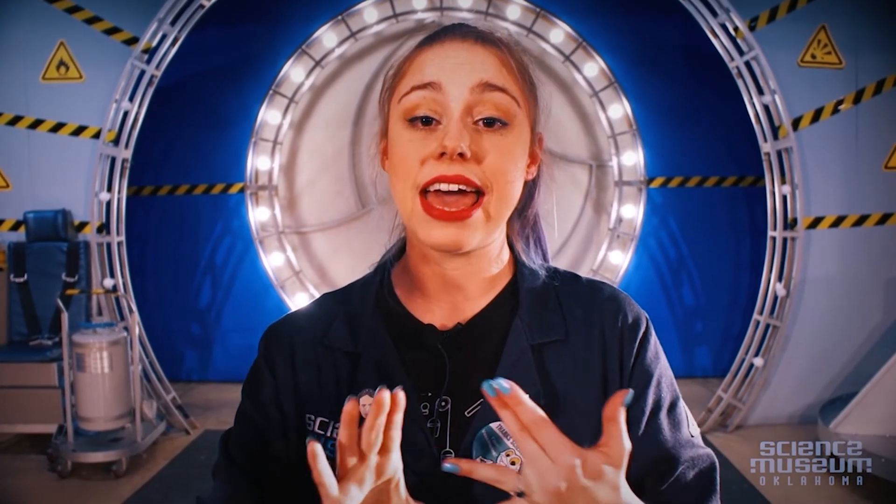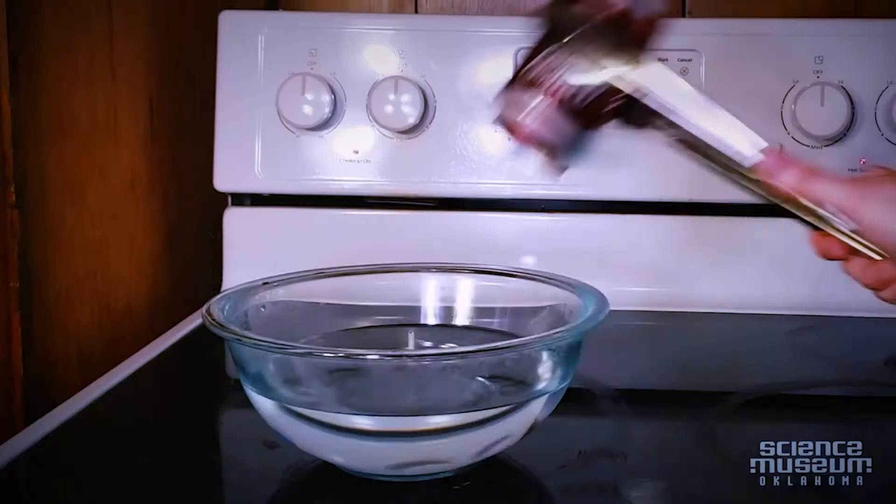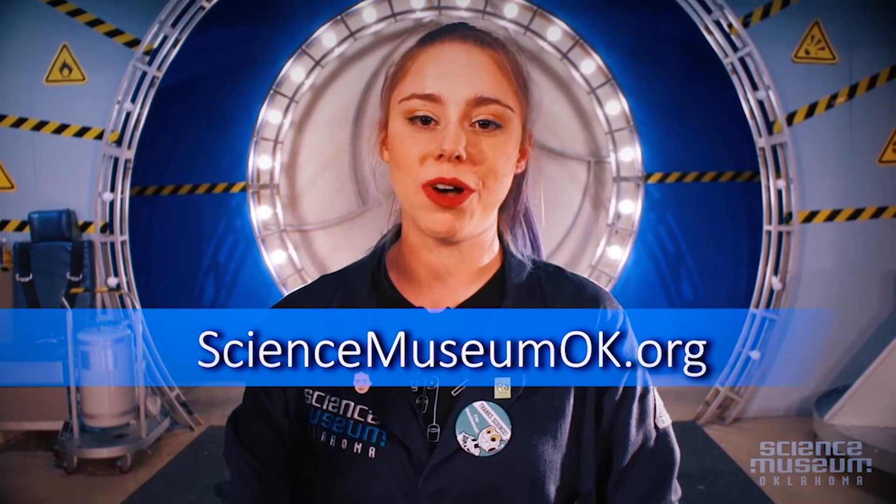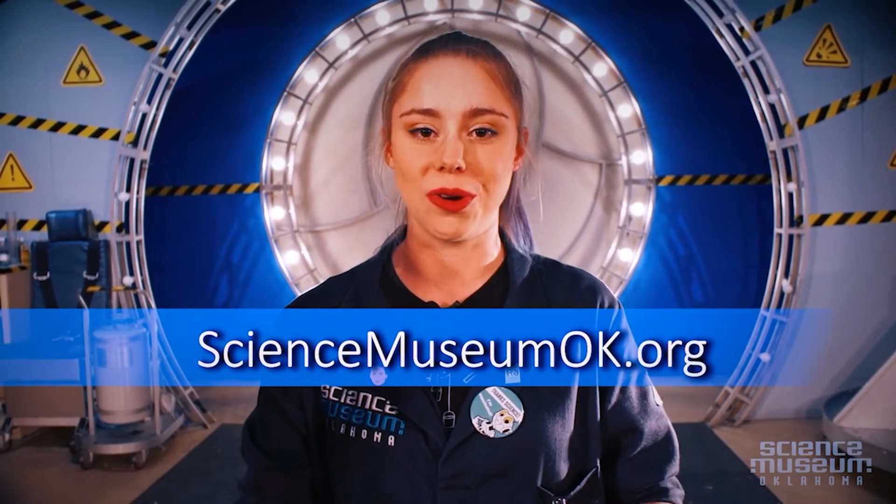Lastly, check out our citizen science opportunities and our resources page for demos that you can do at home or in the classroom to get your students involved in a meaningful way. Just go to ScienceMuseumOK.org and bring science into your classroom with us.